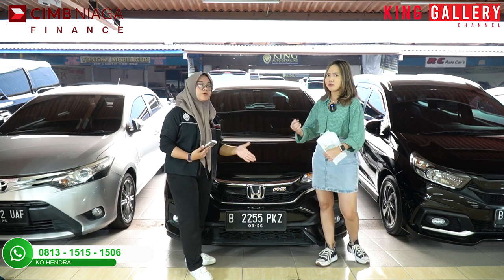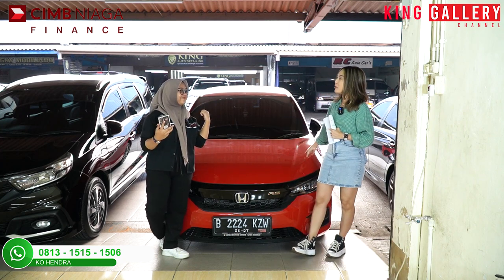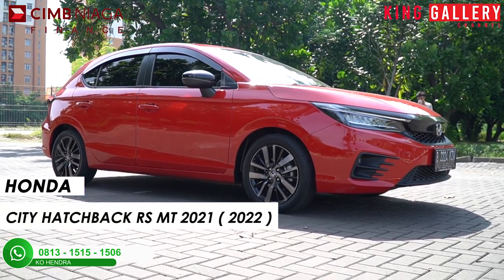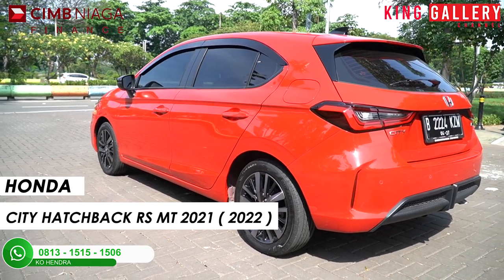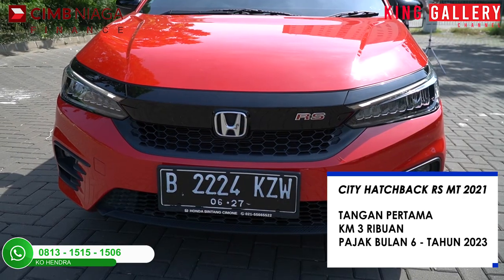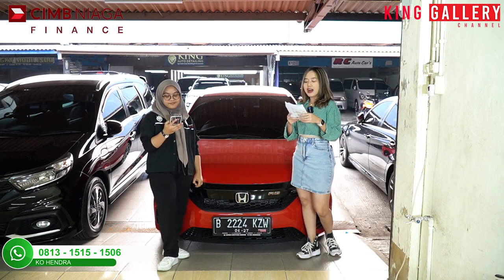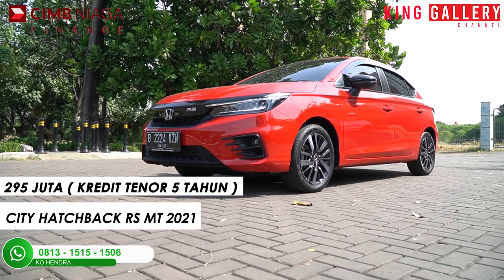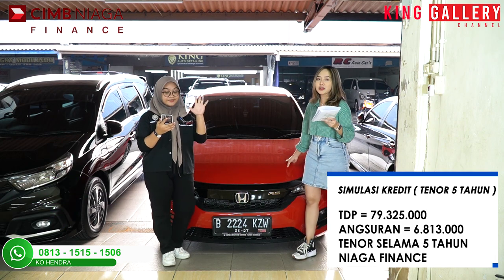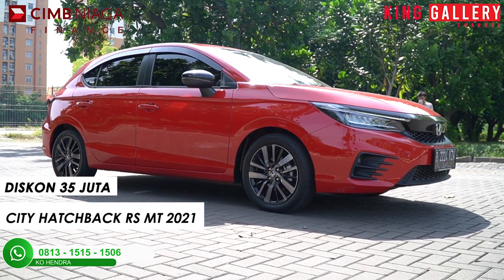Oke unit yang kelima sekian, kita akan lihat unit yang keenam — itu adalah mobil penggantinya Jazz. Lanjut ke unit yang keenam, ternyata modelnya menarik banget. Kita punya Honda City Hatchback RS Manual tahun 2022, warna merah. Mantap! Untuk speknya tangan pertama, kilometer 3.000. Pajak bulan 6-2023. Harga kreditnya di 295 juta untuk kredit selama 5 tahun. Dengan simulasi TDP-nya di Rp79.325.000, angsuran Rp6.813.000 selama 5 tahun kombinasi Niaga Finance. Kita langsung potong diskon — diskonnya untuk City Hatchback ini adalah Rp35 juta!